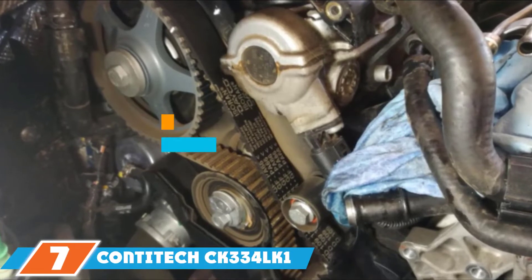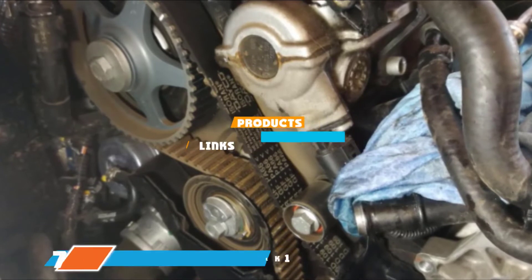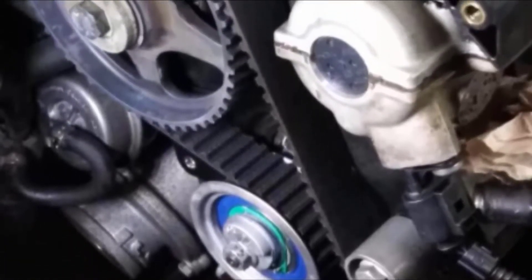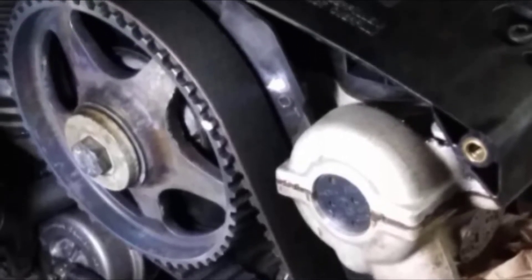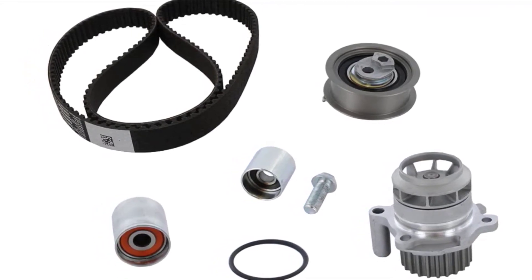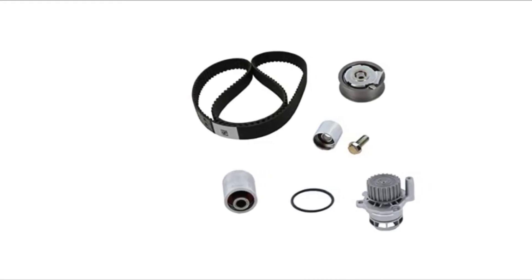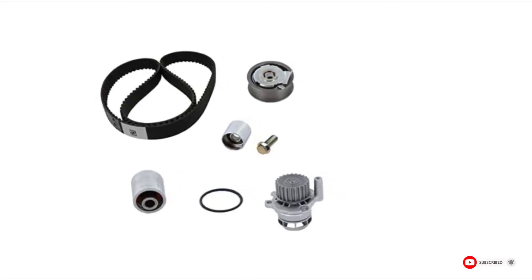At the 7th position of our list, we have the Konitech CK334LK1 Black Series Timing Belt Kit. This kit features OEM quality parts and contains everything you need to replace the belt and other crucial components for safe and top-notch engine performance. The impeller on the water pump is made of metal, not plastic, for best wear and function capability. Before ordering, make sure the kit fits your vehicle, and check upon delivery that the O-Ring for the water pump is included.